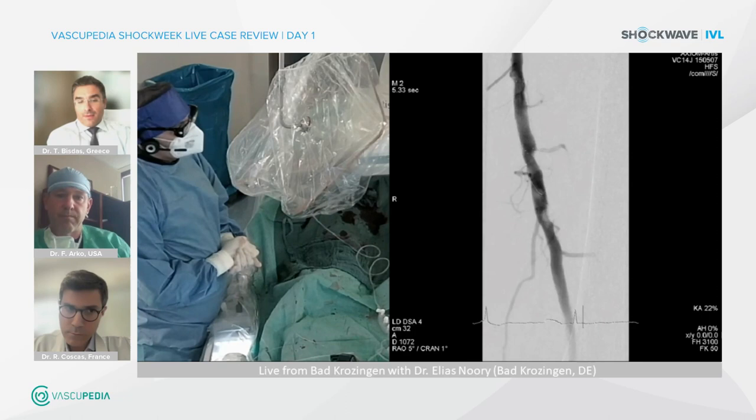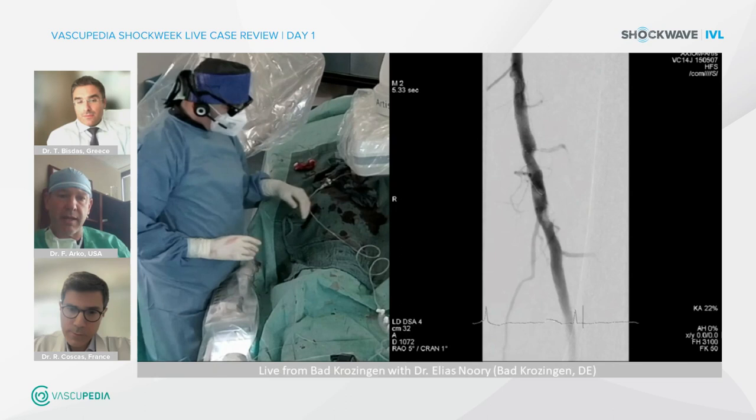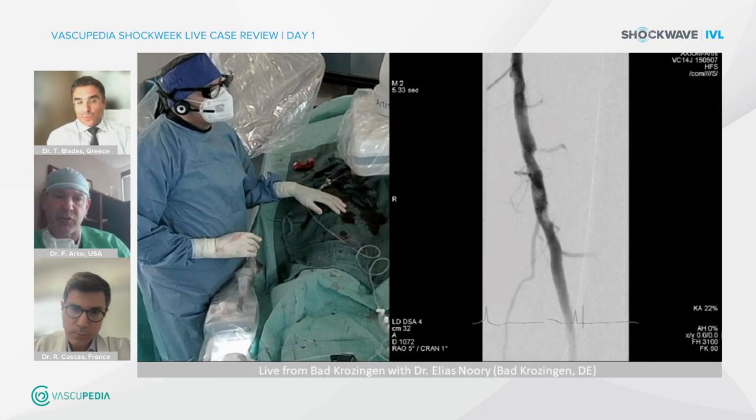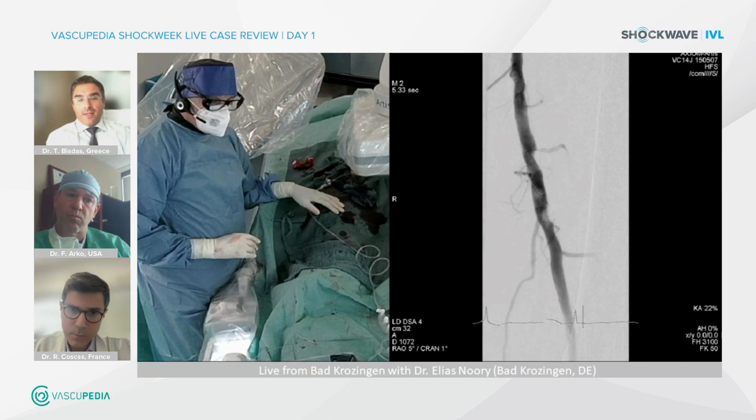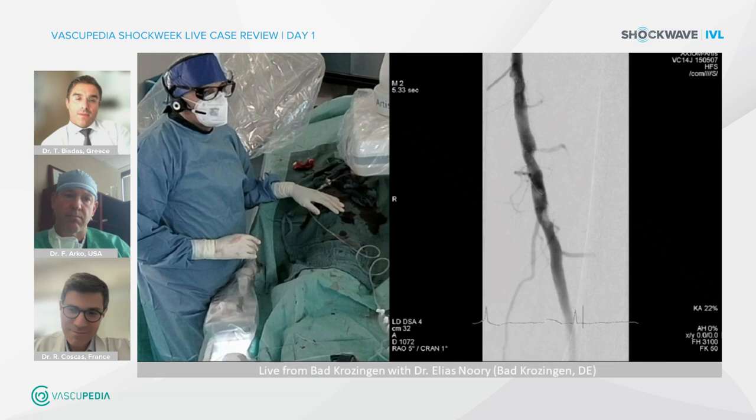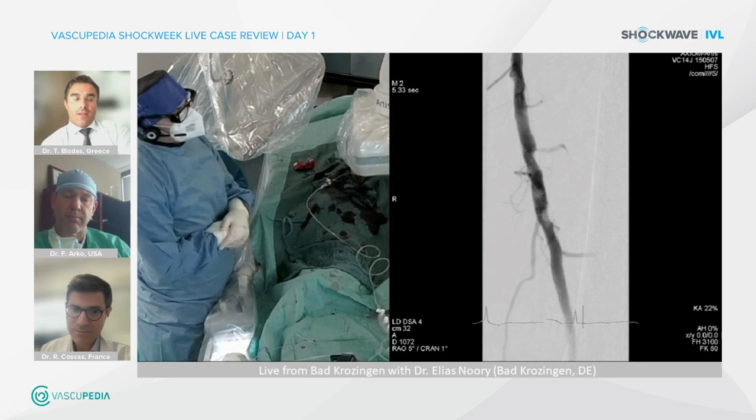Frank is happy with the result — good flow, improved filling to the foot, and the claudication should be markedly improved. The popliteal occlusion can continue to be monitored. A question from Dr. Patrone: does it make sense to perform intraoperative duplex of the common femoral artery to observe the change from monophasic or biphasic to triphasic flow? Sometimes this is done, but not routinely in every case — it is a useful option to confirm the flow improvement.